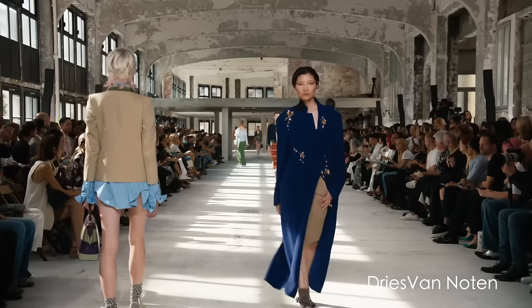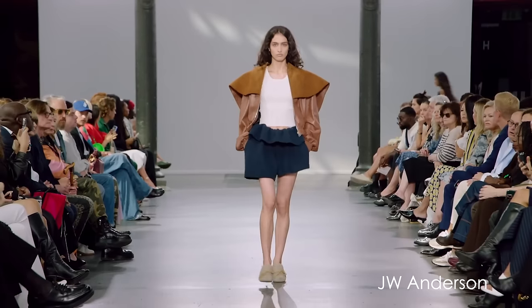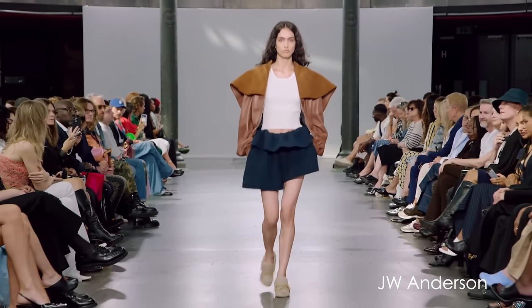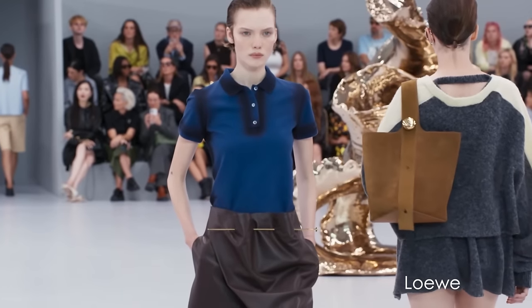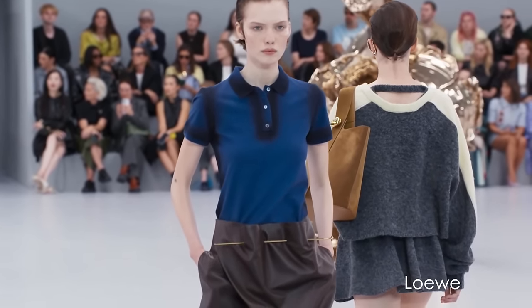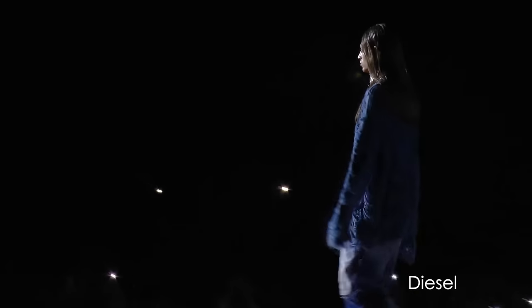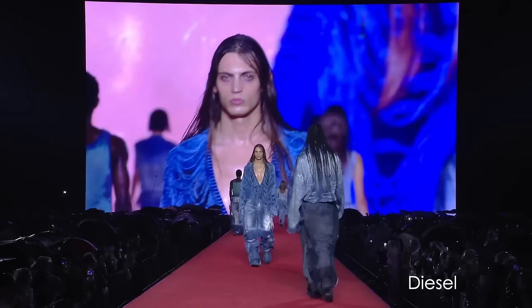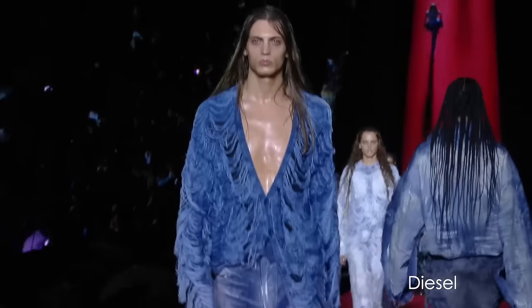This richer, deeper blue can definitely be considered more of a neutral. We've seen it in many variations with colors, and we will see its combinations a little bit later in this video. It is definitely a staple for office wear and anything that is really strict and reliable.